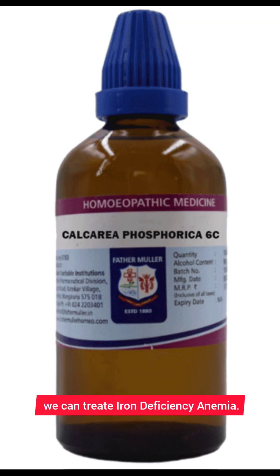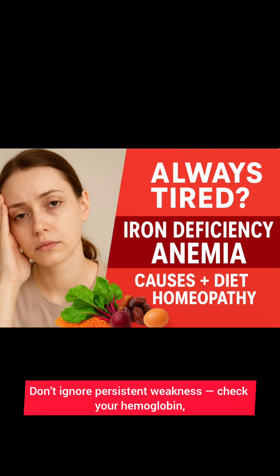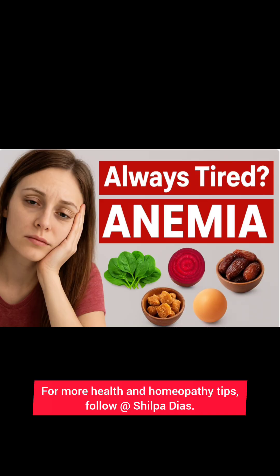Iron deficiency anemia is preventable and treatable. Don't ignore persistent weakness — check your hemoglobin, improve your diet, and seek proper care. For more health and homeopathy tips, follow Shilpa Diets.